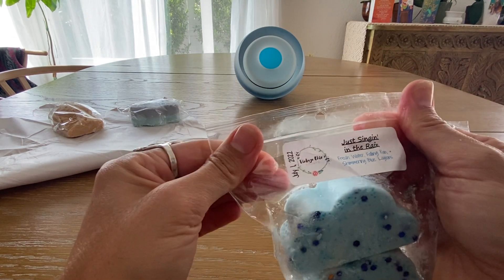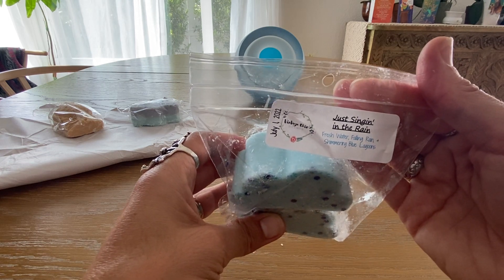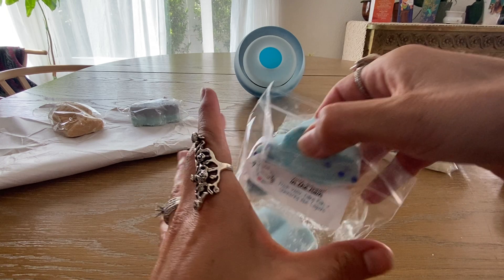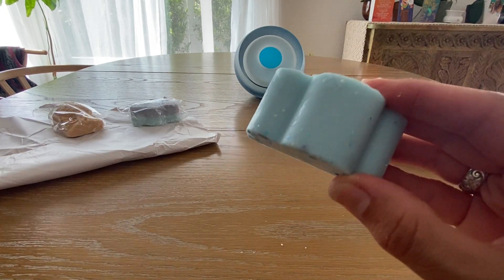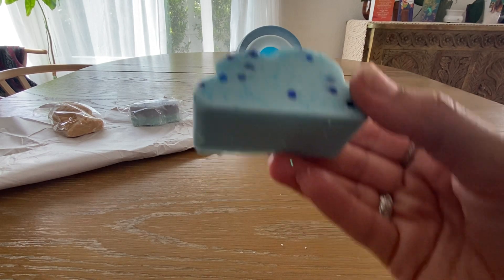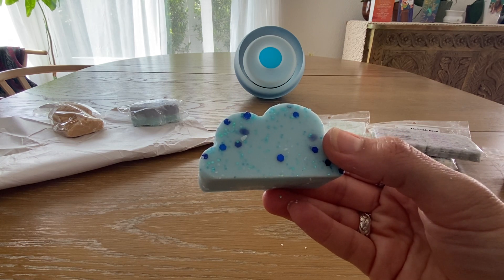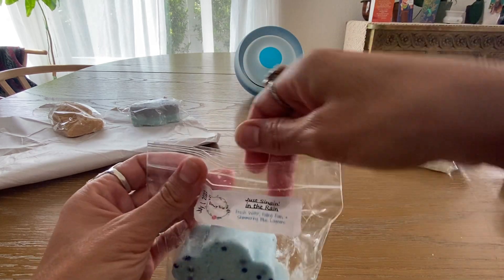I also picked up one called Singing in the Rain — fresh water, falling rain, and shimmering blue lagoons. Same pour date of July 1st. This is like the cloud shape, really pretty. That is super nice — you definitely get that aquatic note. I like that a lot. Once it starts raining I think I'm really going to want to melt this.